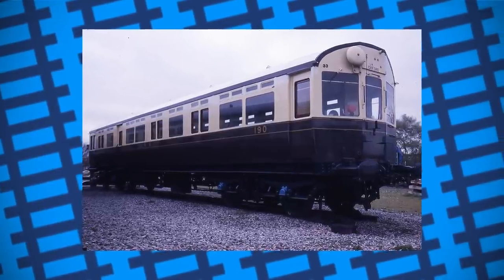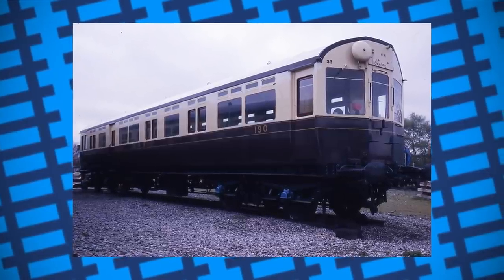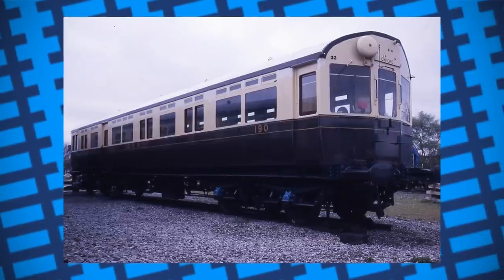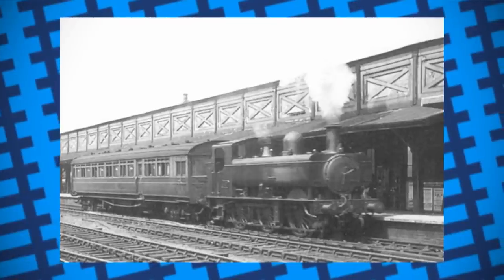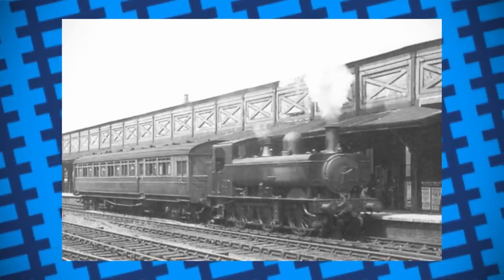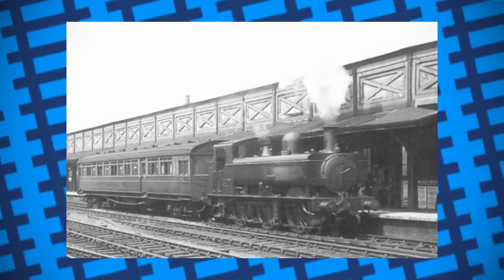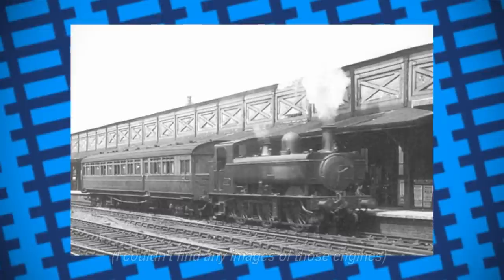If more than one coach was needed on a train, the engine would often stay in the middle of the coaches, as drivers found there would be some play between the linkages if two coaches were connected in a row instead of directly to the engine. The design worked well for push-pull services, but the GWR was concerned that the sight of a steam engine in between two coaches would look jarring to some passengers. So, in 1906, some engines had housings built over them to make them blend in with the coaches.